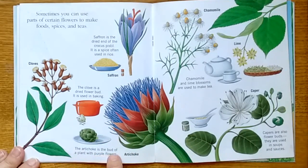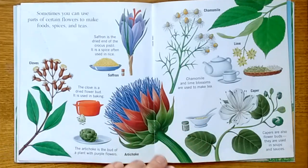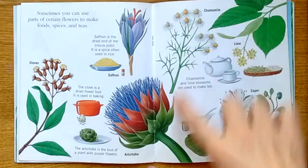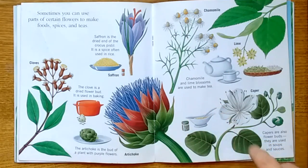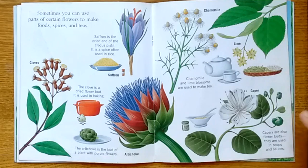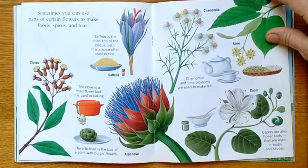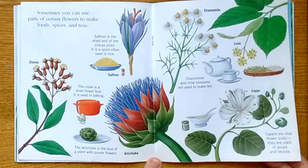The artichoke is the bud of a plant with purple flowers. This is chamomile. Chamomile and lime blossoms are used to make tea. Capers are also flower buds — they are used in soups and sauces. Sometimes you see a jar of capers at the grocery store.